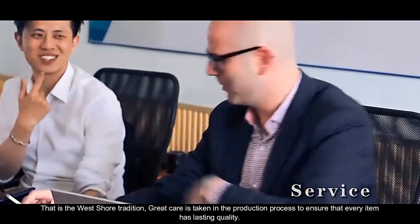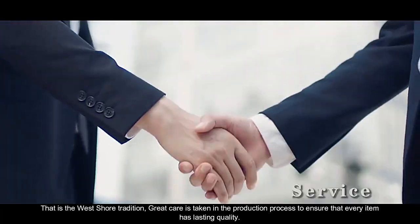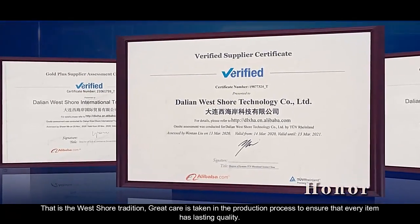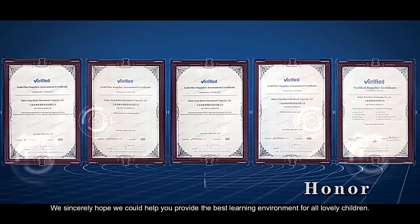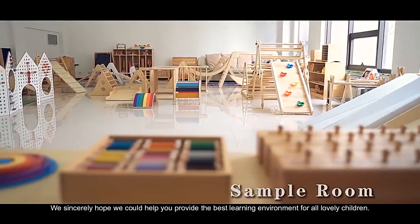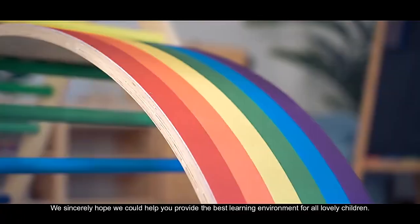That is the West Shore tradition. Great care is taken in the production process to ensure that every item has lasting quality. We sincerely hope we could help you provide the best learning environment for all lovely children. Thank you.